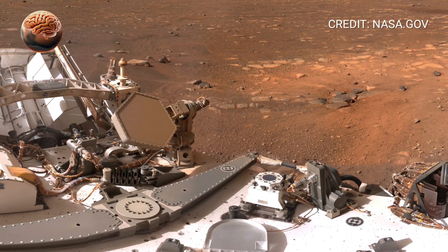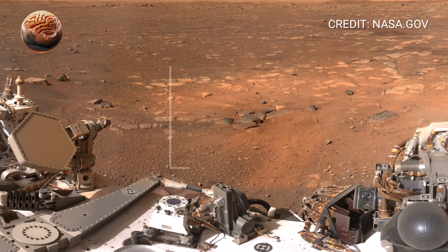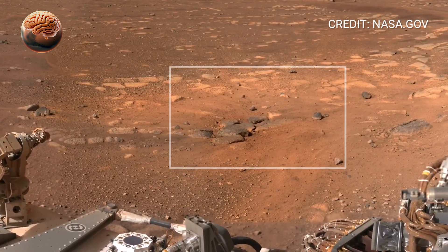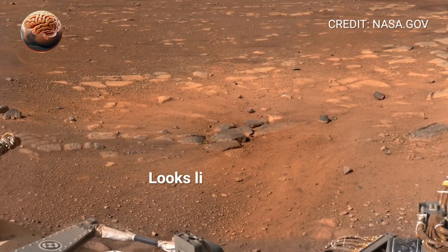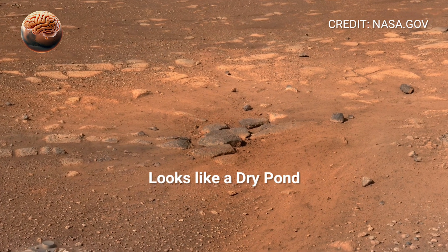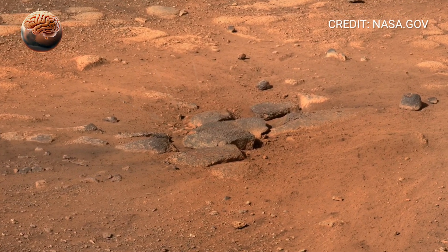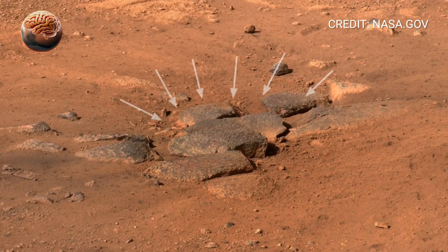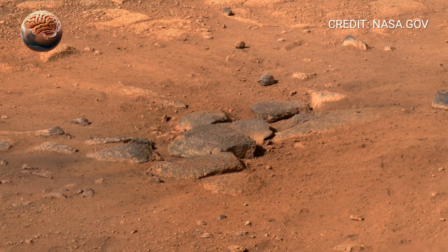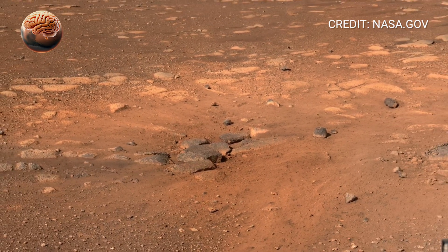This isn't just another image — it's a window into another world, a chance to see Mars exactly as the rover does. On this Sol, Perseverance paused its scientific tasks and slowly rotated its Mastcam-Z cameras across the Martian landscape. Hundreds of high-resolution images were taken, then stitched together into a single breathtaking panorama. The result? A view so detailed and immersive, it feels like you could reach out and touch the Martian rocks yourself.